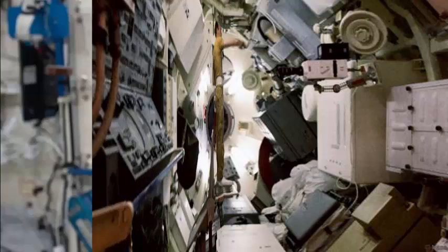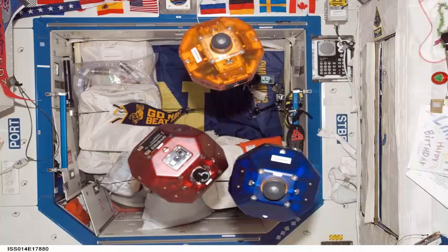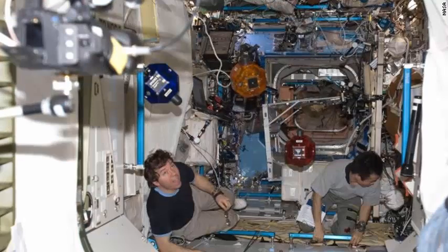ISS astronauts currently spend about 10% of their working hours taking photos and video. INBALL is currently active in Japan's Kibo module experiment aboard the ISS.